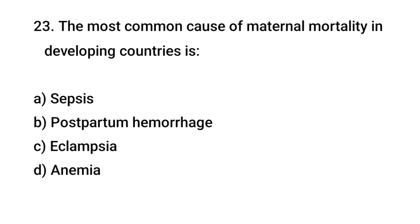Question No. 23: The most common cause of maternal mortality in developing countries is? The right answer is B: Postpartum hemorrhage.